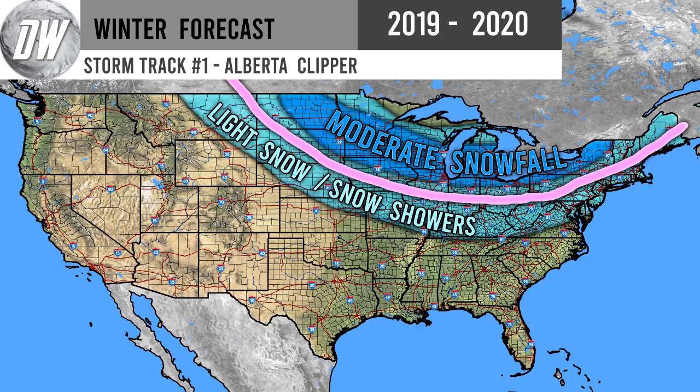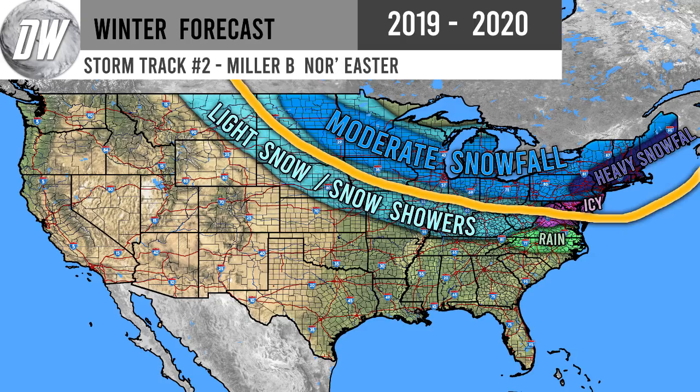Our second storm track is the Miller B — the first half is very similar to the Alberta Clipper, but it moves eastward and goes out to sea through Virginia, Maryland, and Delaware, bringing icy conditions to those regions. South of the storm track you experience rain, while areas to the north can expect heavy snowfall, depending on where the storm tracks.